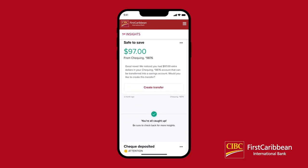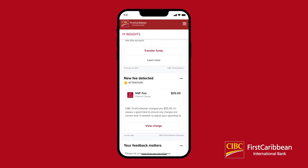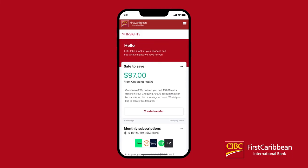When you've scrolled through all of your new insights, you'll see a note that lets you know you're all caught up for the day. Sign in tomorrow to see if we've found more insights on your finances. Stay up to date with your finances with CIBC First Caribbean First Insights.